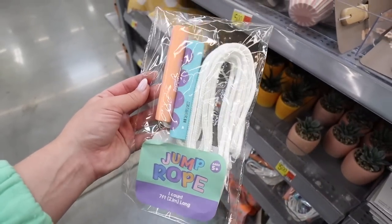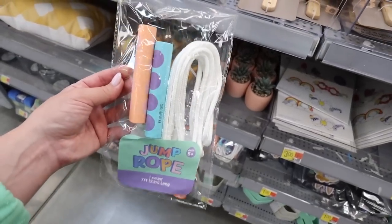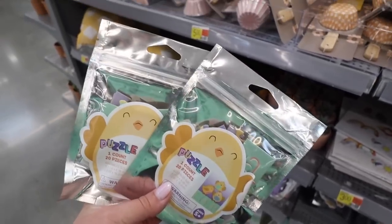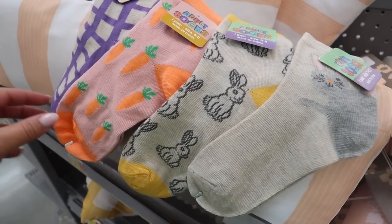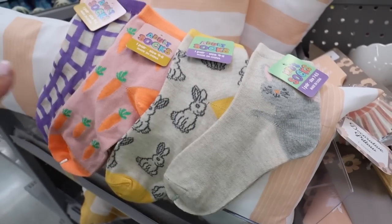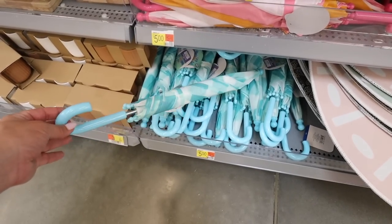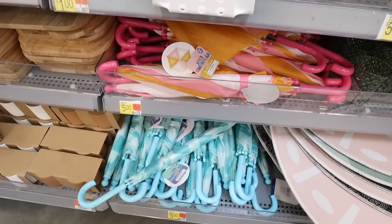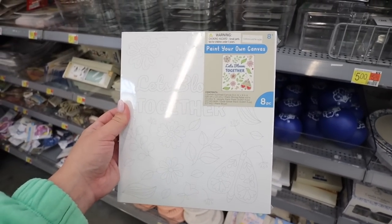For Easter basket fillers, they have a jump rope for $3, one-dollar puzzles like a 'Chicks Rule' chick set, and Easter socks for just $1 each — in pink carrot, purple gingham, bunnies, and more. For kids who live somewhere rainy, there are cute kids' umbrellas in pink/orange and blue gingham for $5 each. Paint-your-own canvas crafts with all the paint included are $5 — perfect for creative kids.